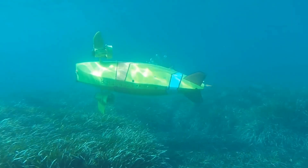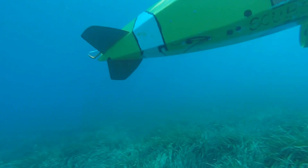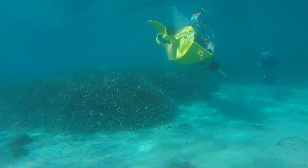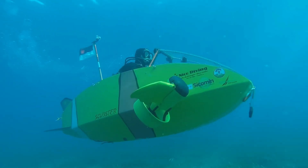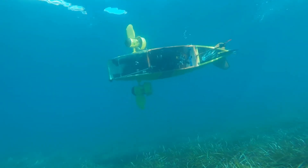Equipped with a pedal-powered propulsion system, the Scubster allows divers to navigate easily while enjoying the thrill of piloting their own submarine. Its compact size and advanced design provide an intimate experience with marine life and underwater environments, offering a new dimension to underwater adventures. The Scubster is priced at approximately forty thousand dollars.